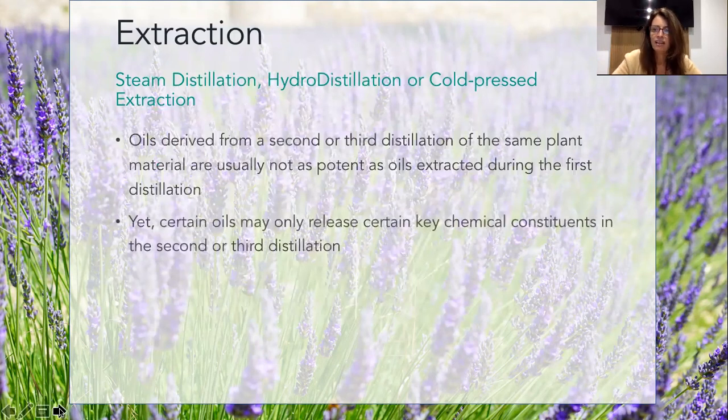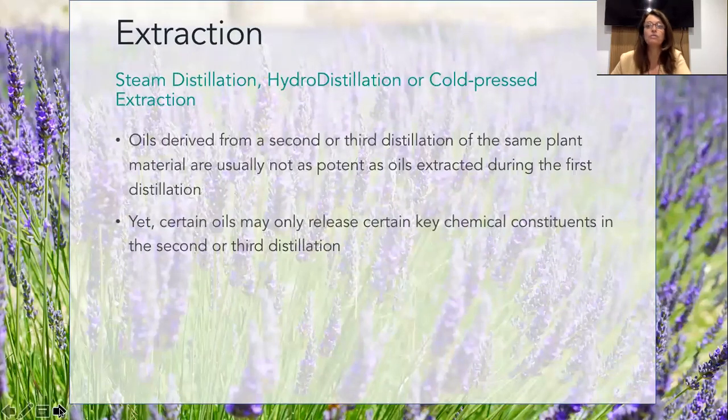Sometimes you don't get those key chemical constituents until the second or third distillation. You've got to know what you're doing and measure those key constituents so that you know you're getting the grade of oil you're after. It's a bit like maple syrup - you can buy A-grade, B-grade and other grades. If you want A-grade maple syrup, you pay more; if you get the third or B or C version, you pay less.